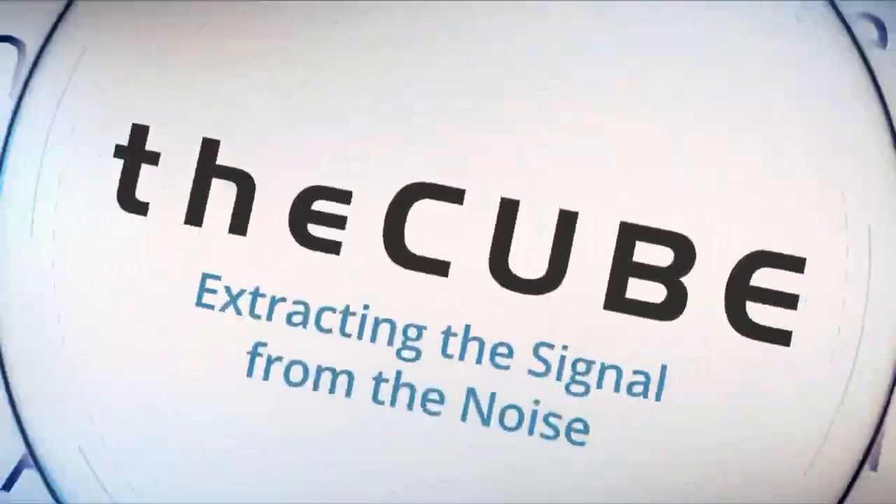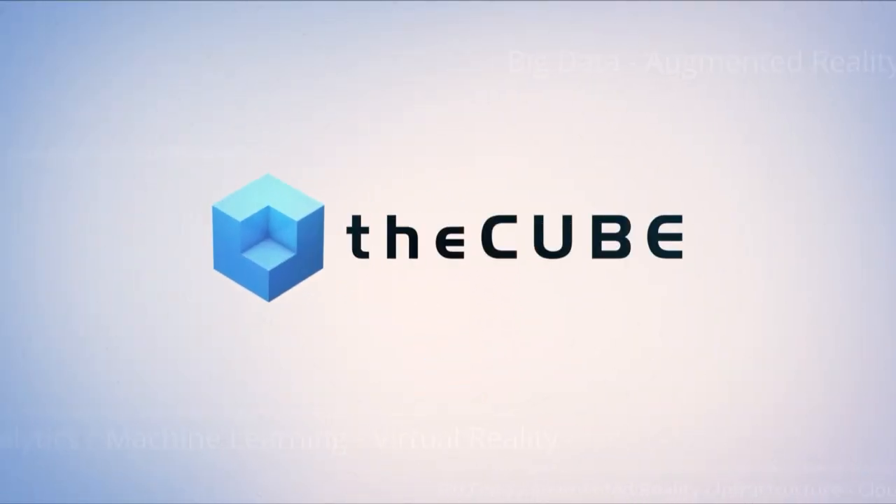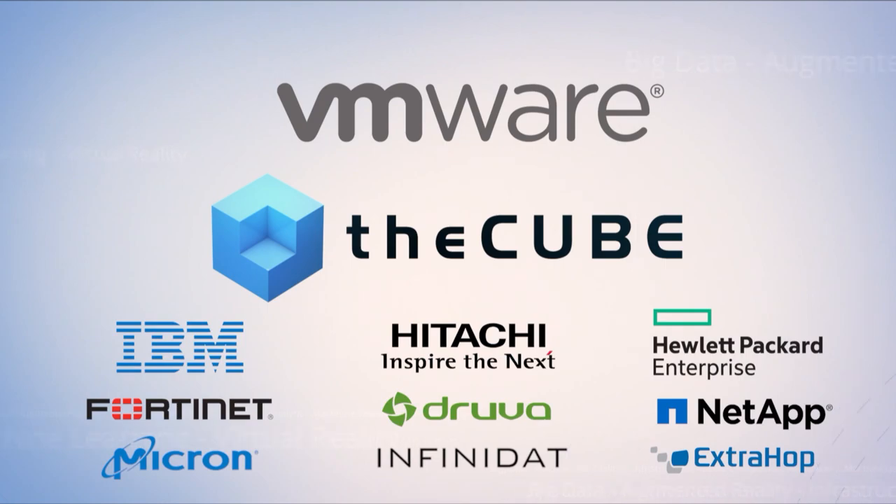Live from Las Vegas, it's theCUBE, covering VMworld 2018, brought to you by VMware and its ecosystem partners. Welcome back to theCUBE. I'm Lisa Martin with David Floyer, and Dave and I are here day three of our VMworld 2018 coverage. We're excited to welcome to theCUBE for the first time a couple of gentlemen from Micron: Eric Coward, Business Development Manager, and Greg Kincaid, Ecosystem Enablement Program Manager. Welcome guys.